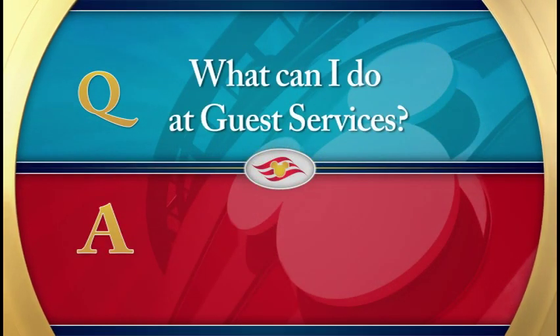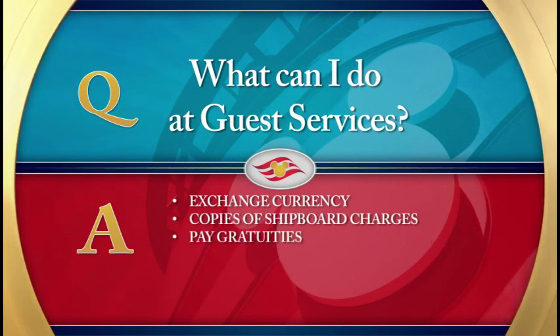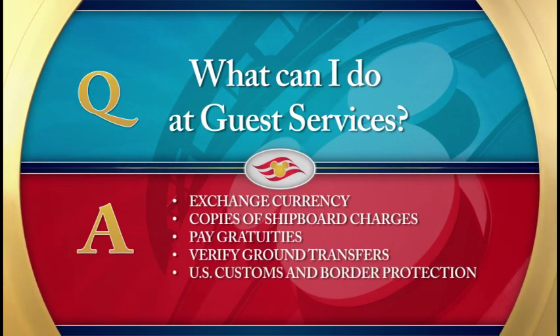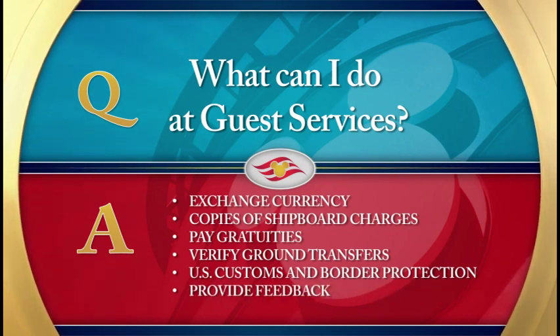What can I do at Guest Services? Guest Services is where you can exchange currency, get copies of your shipboard charges, pay gratuities for housekeepers and server team, check on ground transfers, get U.S. Customs and Border Protection information, offer feedback, and discuss any thoughts you might have about your stay with us.